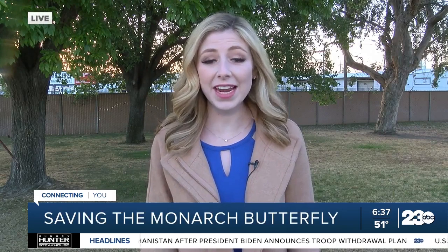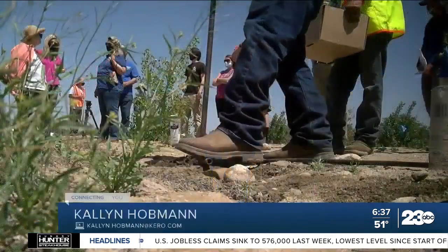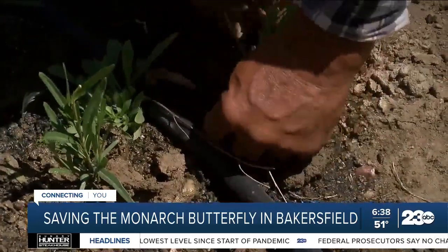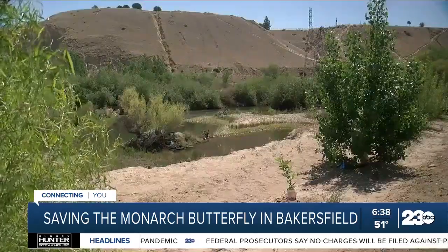The organization called River Partners is dedicated to wildlife, and that includes the monarch butterfly. They're using acres and acres of land here at the Panorama Vista Preserve to make sure the monarch butterfly doesn't go extinct. It's a stick with two handles on top and a four-inch spike at the bottom — you stick it in with your foot and then this is planted. It's all happening at the Panorama Vista Preserve in Northeast Bakersfield.